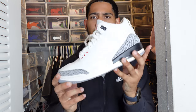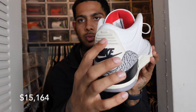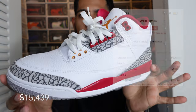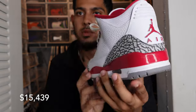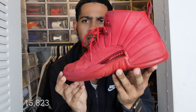The Jordan 3 White Cement Reimagined — just a really clean colorway. Simple white and gray with the off-white tab on the back and little hints of red. I wear this shoe all the time. Next up we have the Jordan 3 Carinals — I forget the official name, but if you're an Arizona Cardinals fan you need to grab these. And we have the Jordan 3 Georgetowns — I wear these quite a bit. Simple, clean colorway you can wear with anything.